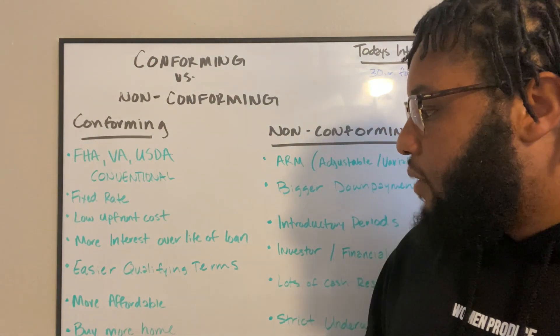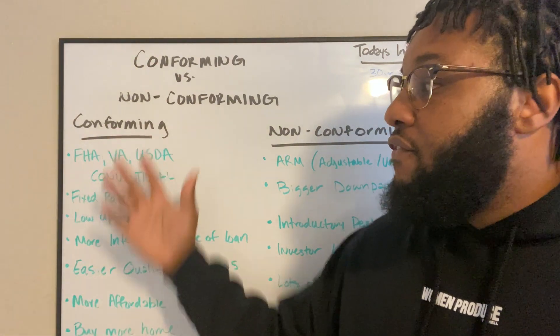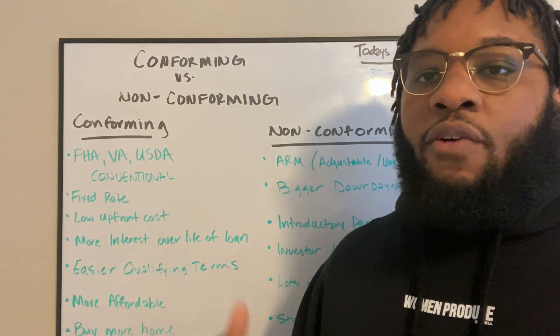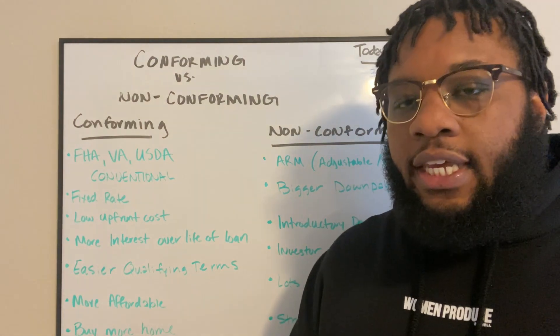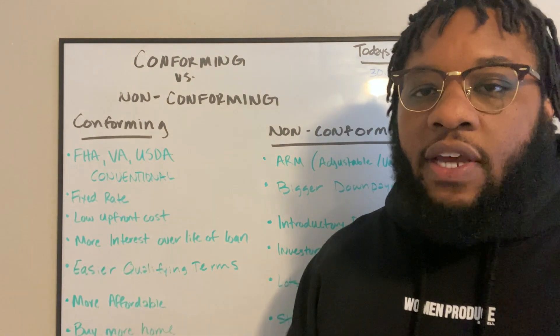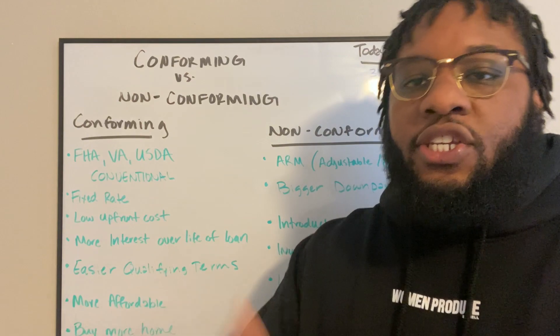But there are ways to play on that. Easier qualifying terms — these terms have to conform to Freddie Mac and Fannie Mae, who are the secondary market, who are funded by the government or investors. What lenders do is they get these loans wrapped up in a way that is appealing to these investors and they sell them off.